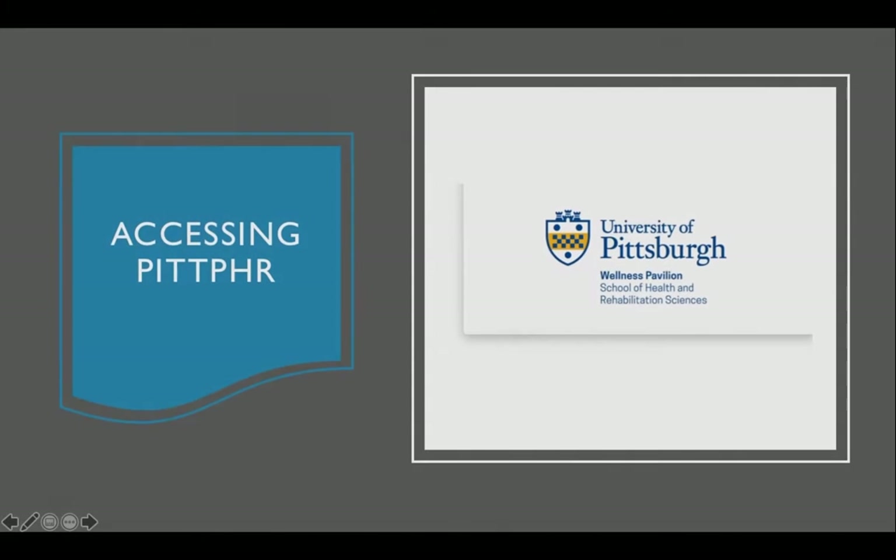Hello everyone, thank you for tuning into this video. My name is Carlo Tazi and I am a senior health information management student at the University of Pittsburgh. In this video I will be discussing a personal health record or PHR that some of Pitt's past graduates have developed. First I would like to discuss a little background on how the personal health record has made a surge into today's healthcare world by improving health outcomes.